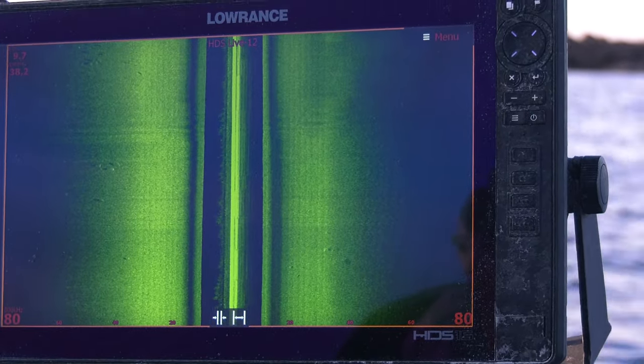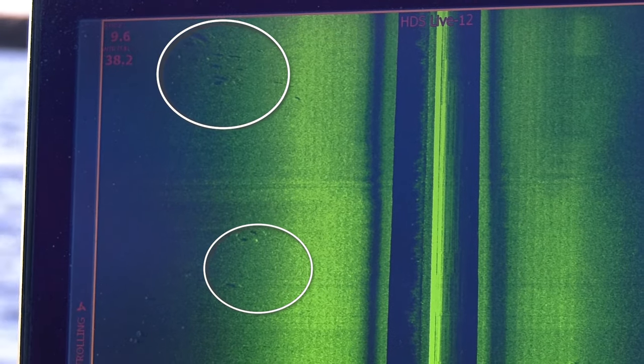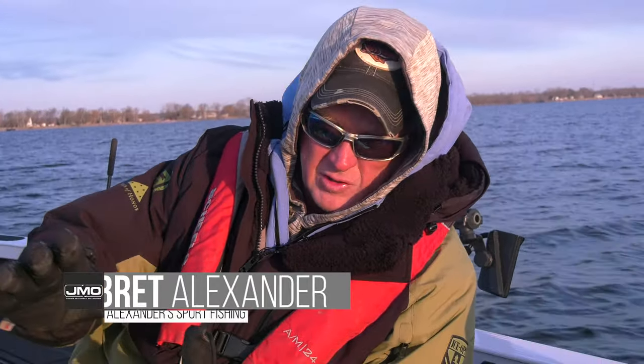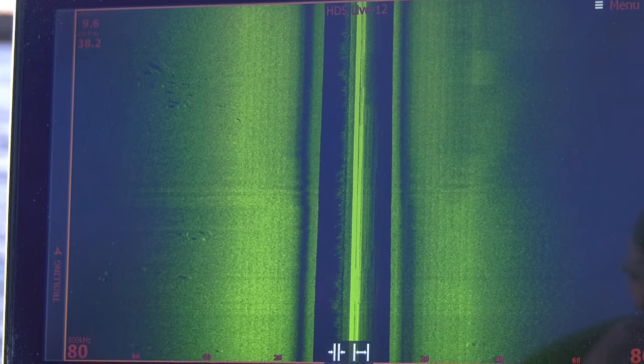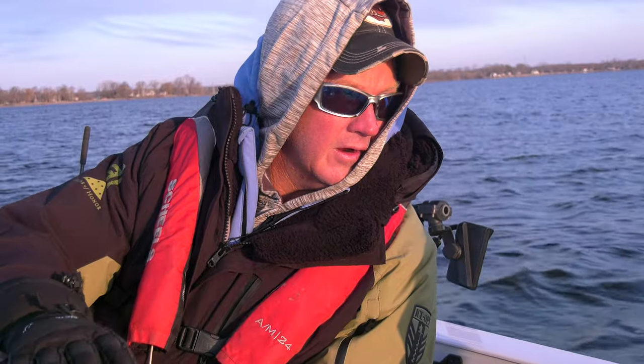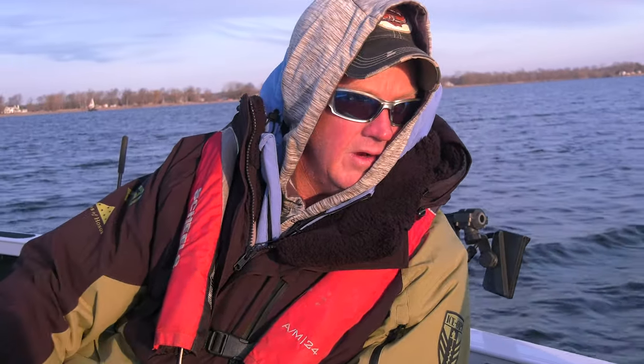When you find fish in that type of bottom they're going to jump out at you — really visible on side imaging. One thing I like to pay close attention to is how the fish are podded. A lot of times if you see 50, 60, 70 fish in a group, that's going to be a big pack of suckers. When you see smaller packs of 6 to 12 fish, those are typically your walleyes — they hang in smaller groups.